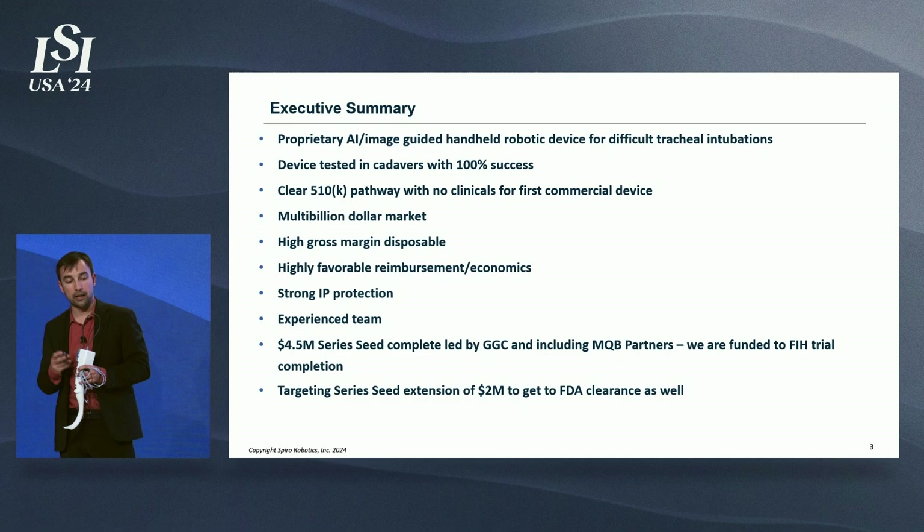We've also had a really favorable meeting with the FDA that confirmed we don't need clinical data for our first submission. So we've decided to extend our series seed round by an additional $2 million to add the FDA clearance milestone on top of the first-in-human clinical trial.